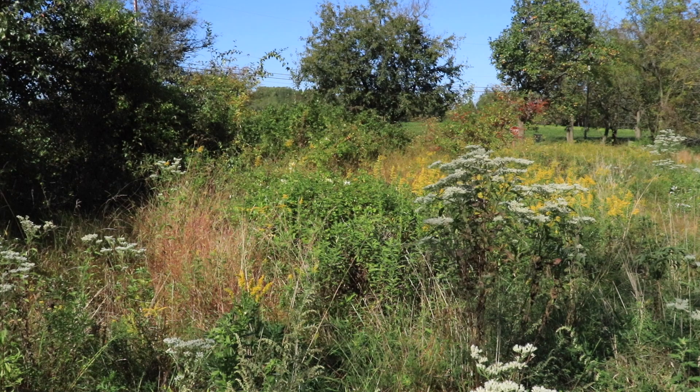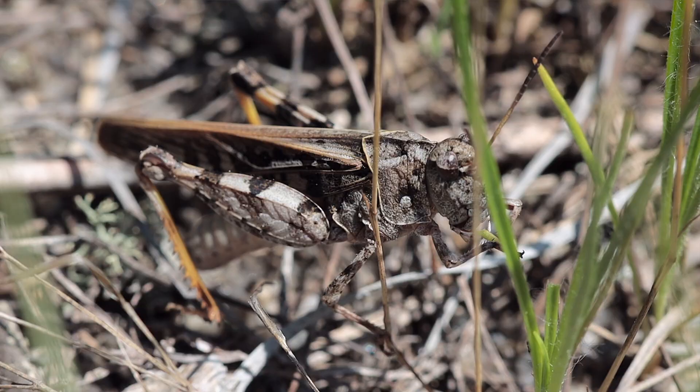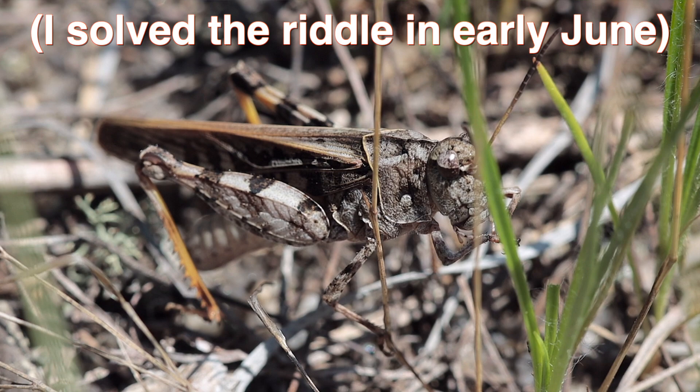We know these are herbivores, but anytime I've tried to research the favorite or primary food of the orange-winged grasshopper I come up with nothing. I've seen them on grass numerous times but never actually witnessed them feeding on anything. So if you happen to know what the species likes to eat, let me know in the comments below.